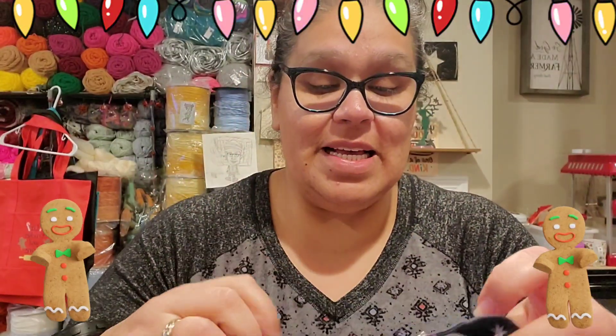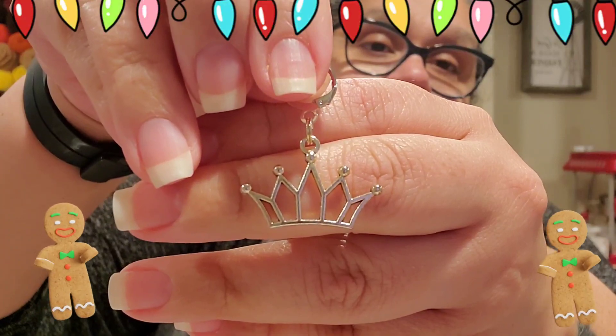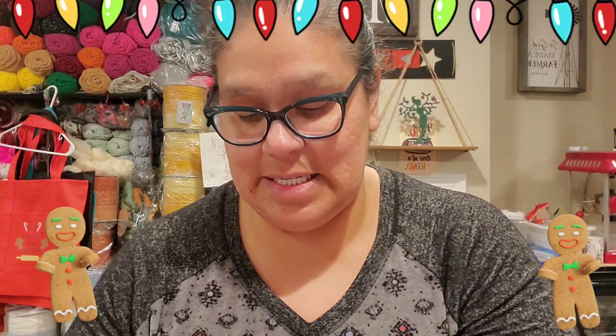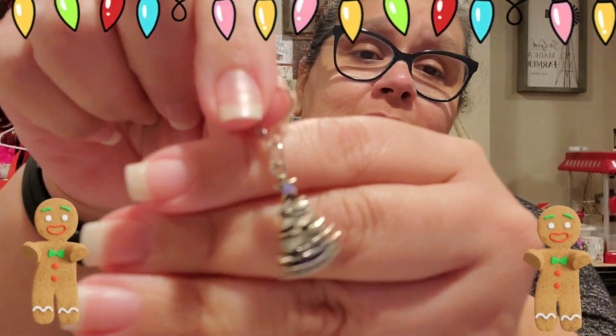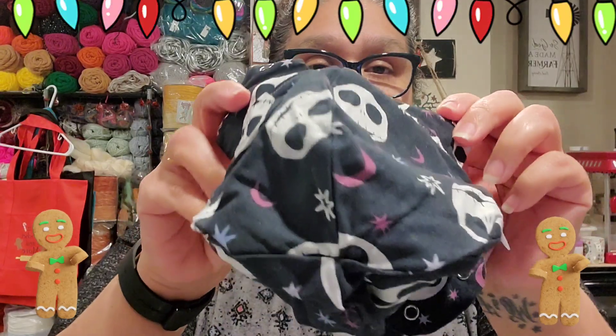Oh, I got a Jack Skellington bag! This is so cute! Look — I'm over here flipping it out. It has some cute little vessels inside — stitch markers! That is so cute. Here's another one — hold on. It's a Christmas tree and a crown! Oh my goodness! And then it has little baggies, like little bottom bags — like a takeout bag.